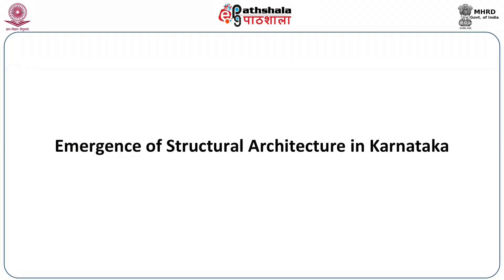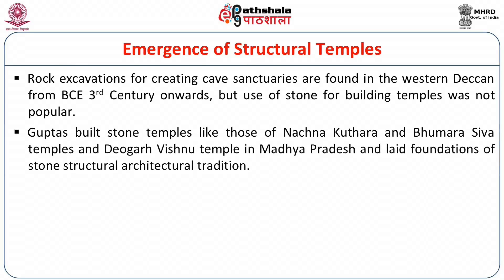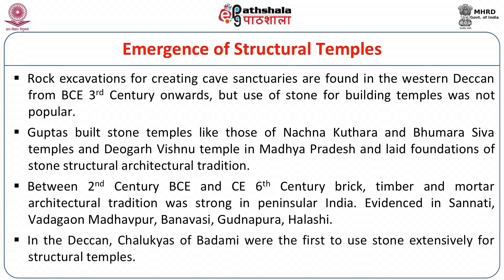Let us first begin with the emergence of structural architecture in Karnataka. Rock excavations for creating cave sanctuaries are found in the Western Deccan from the 3rd century BC onwards, but use of stone medium for building temples was not popular. The Guptas built stone temples like those of Nachana Kutara, Bhumra Shiva temples, and the Deogad Vishnu temple in Madhya Pradesh, laying foundations of the stone architectural tradition. Between the 2nd century BC and 6th century AD, brick, timber and mortar architectural tradition was very strong in Peninsular India, evidenced in sites like Sarnathi, Vadagama Madhapur, Banavasim, Kurnapura, Halshim, etc. In the Deccan, the Chalukyas of Badami were the first to use stone extensively for structural temples.